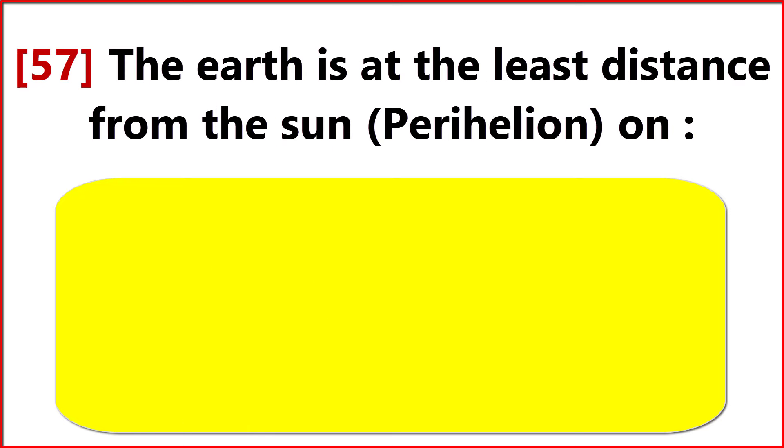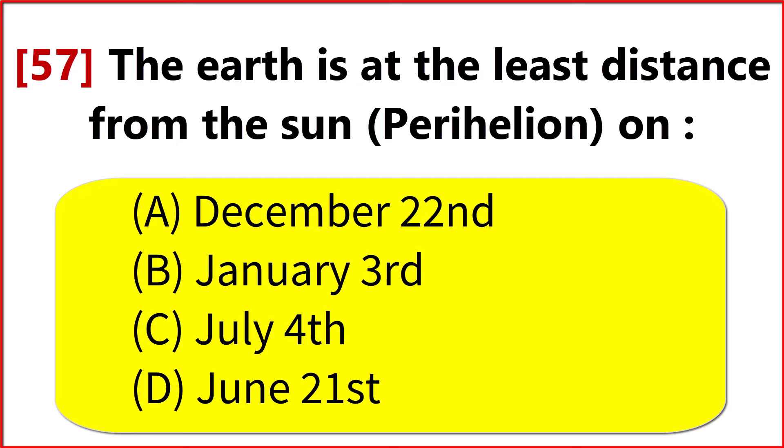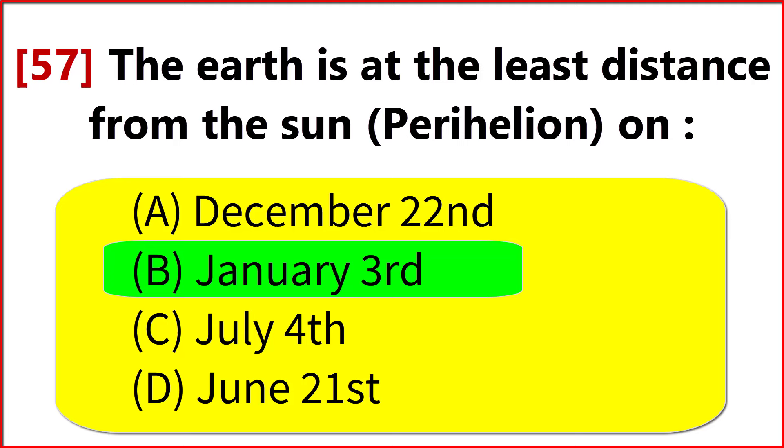The Earth is at the least distance from the Sun on? Option B. 3rd January.